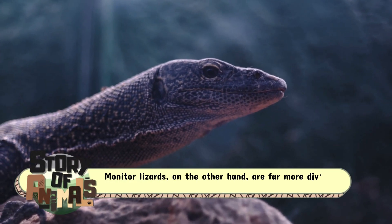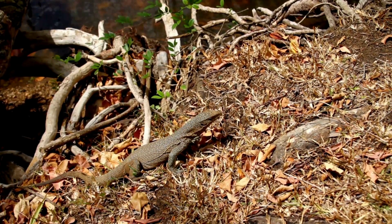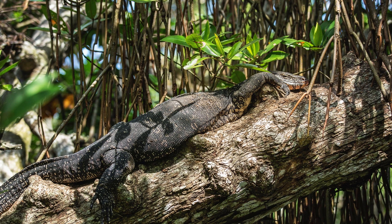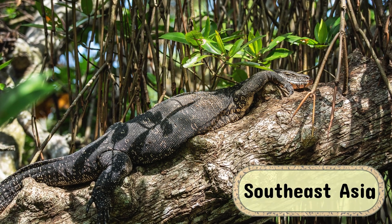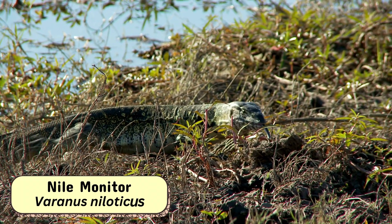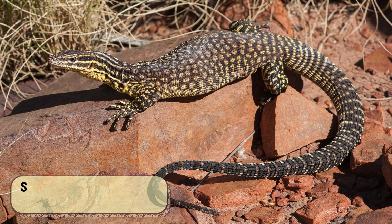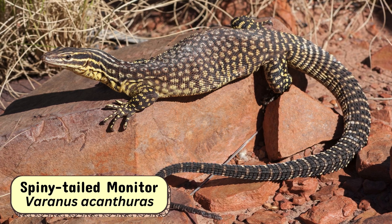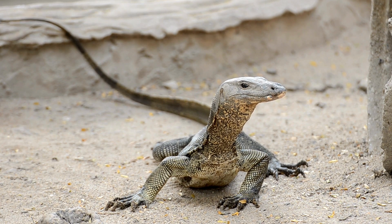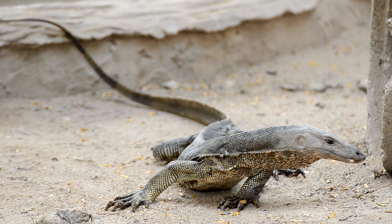Monitor lizards, on the other hand, are far more diverse in their distribution. They inhabit a wide range of environments, from the arid deserts of Australia to the tropical rainforests of Southeast Asia. Some species, like the Nile monitor, Varanus niloticus, live near water, while others, like the spiny-tailed monitor, Varanus acanthurus, prefer rocky or dry landscapes. Their adaptability to different habitats is one of the reasons monitor lizards are so widespread.